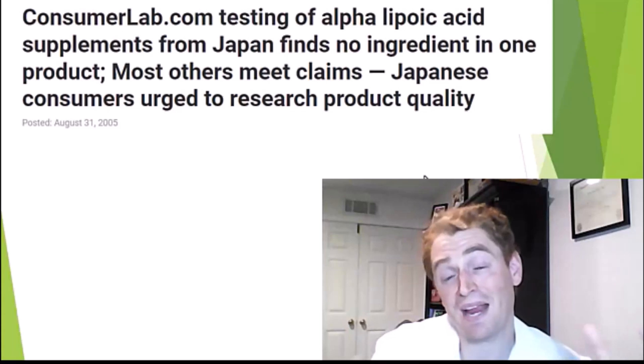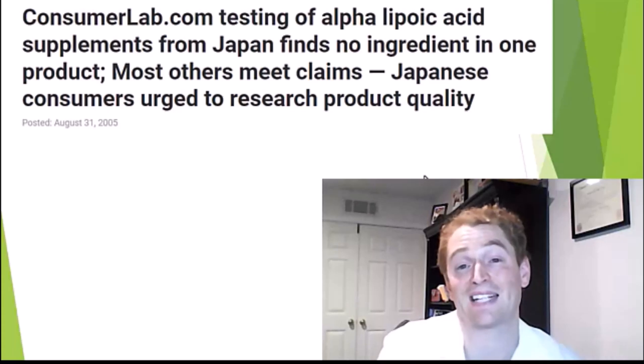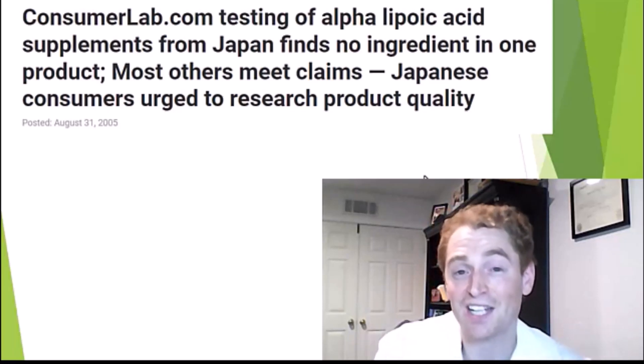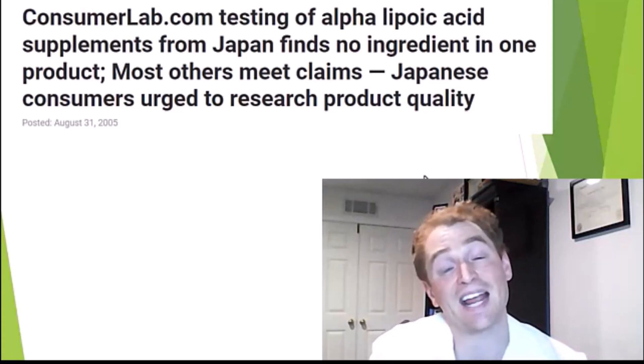Keep in mind that you may not be getting alpha-lipoic acid at all. Independent testing of some alpha-lipoic acid supplements from Japan found that they didn't actually contain the substance. So it's probably best to buy from trusted brands with an actual reputation at stake to make sure you're getting what you're paying for. I'd be interested to know if you've taken lipoic acid and what were your results and side effects, particularly if you have painful diabetic neuropathy or another form of neuropathic pain. Let me know in the comments if you have a suggestion for a different video.